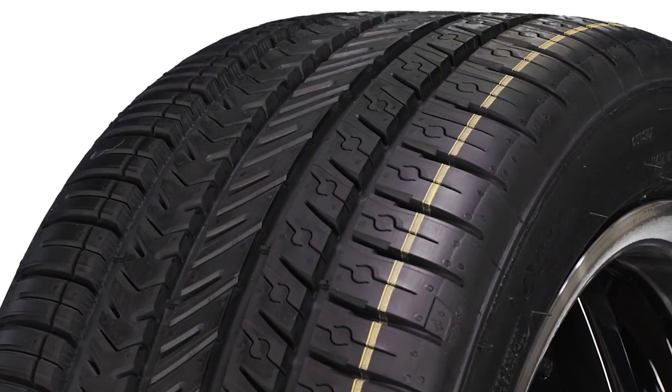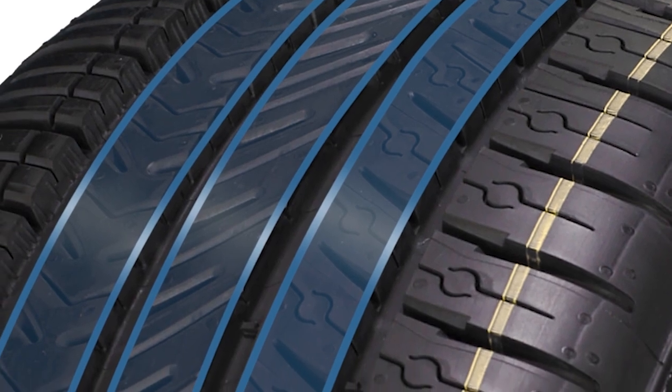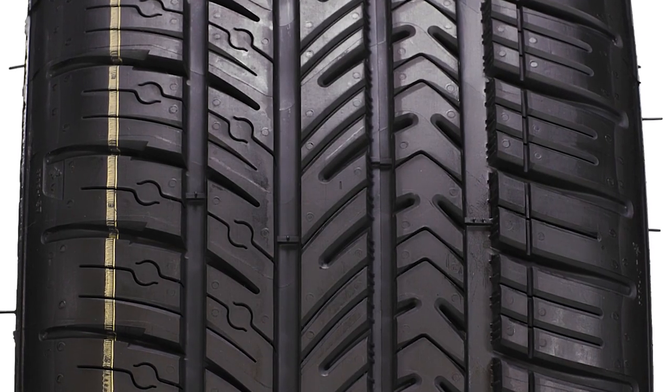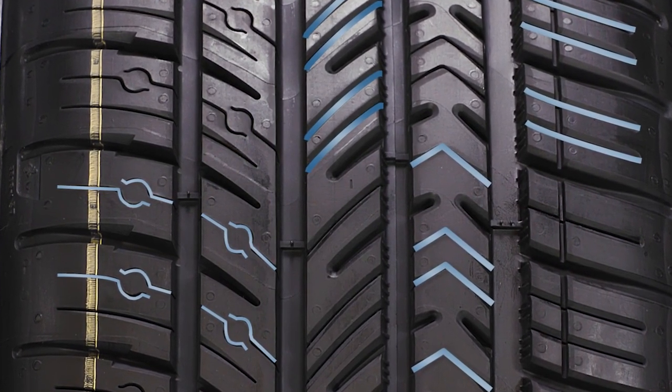The Pilot Sport AS4's wintertime acceleration and braking are enhanced by Helio Plus technology that helps the rubber grip the road, even in freezing temperatures. Improved traction in wet and snowy conditions comes from 360-degree sight technology and a unique tread design.